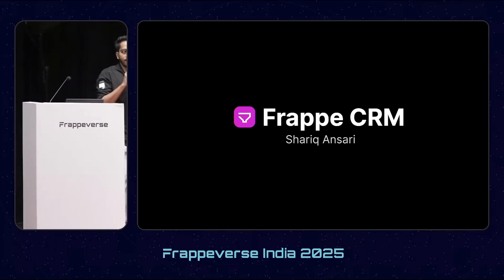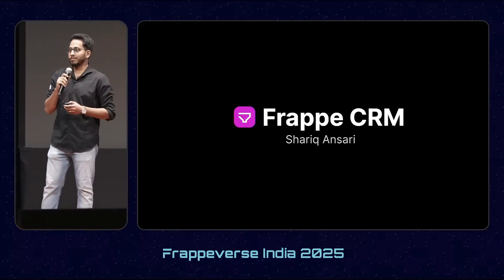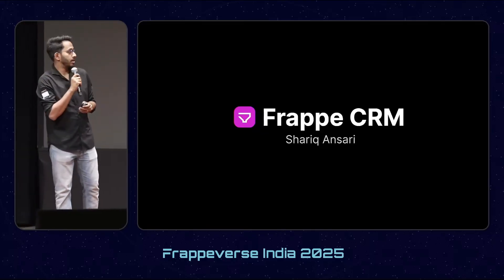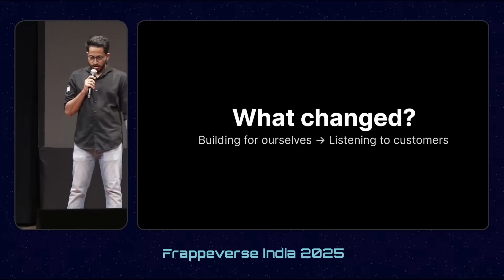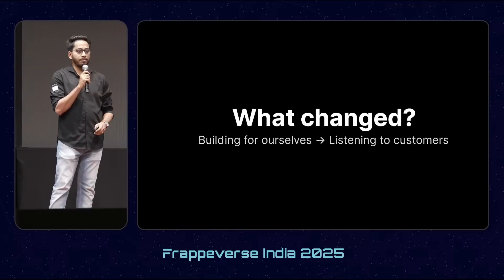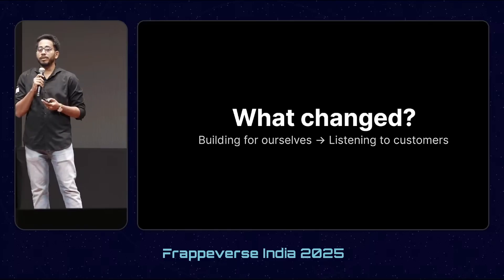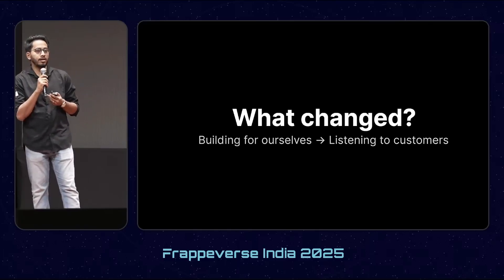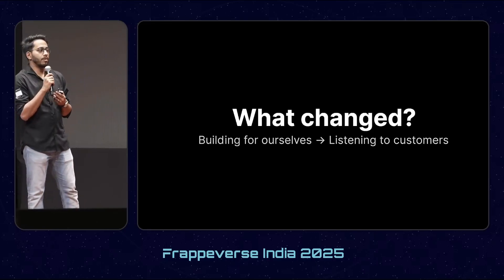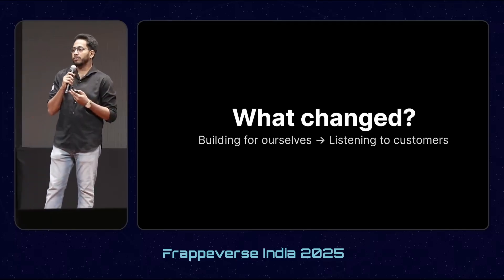Good morning everyone. I'm Shariq Ansari, Product Engineer at Frappe. I've been building Frappe CRM for the past two years. Last year I presented how we shaped Frappe CRM, but this year it is different. Our focus is different — instead of building it for ourselves, we are listening. We listened to the feedback from our customers, partners, and community, and this really changed how we prioritized features.